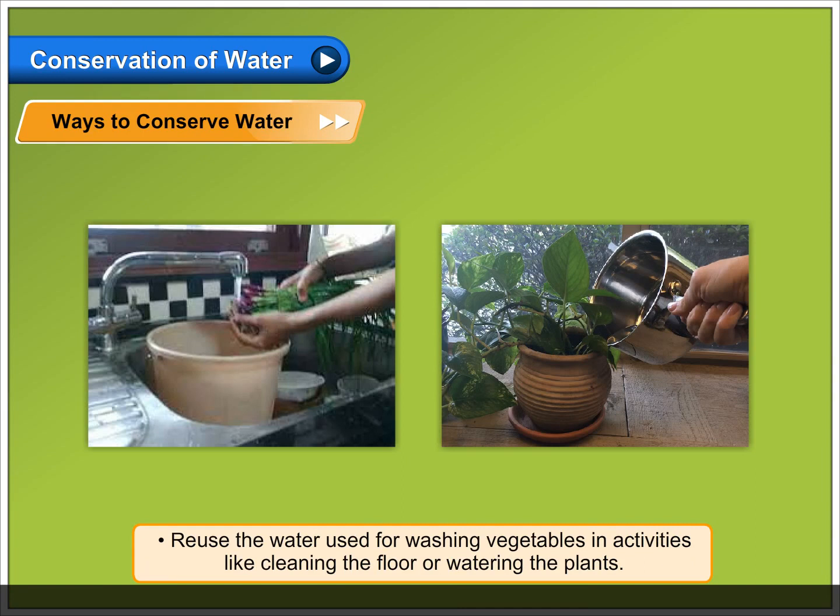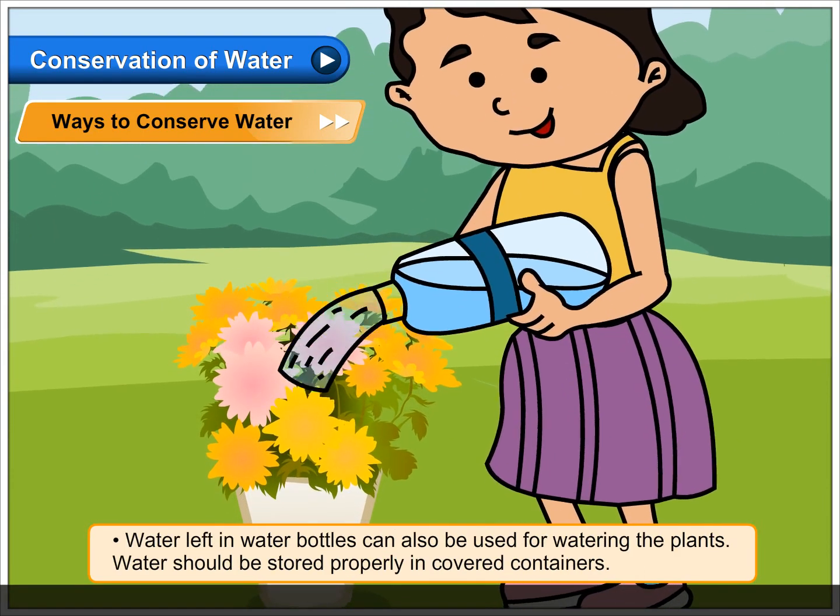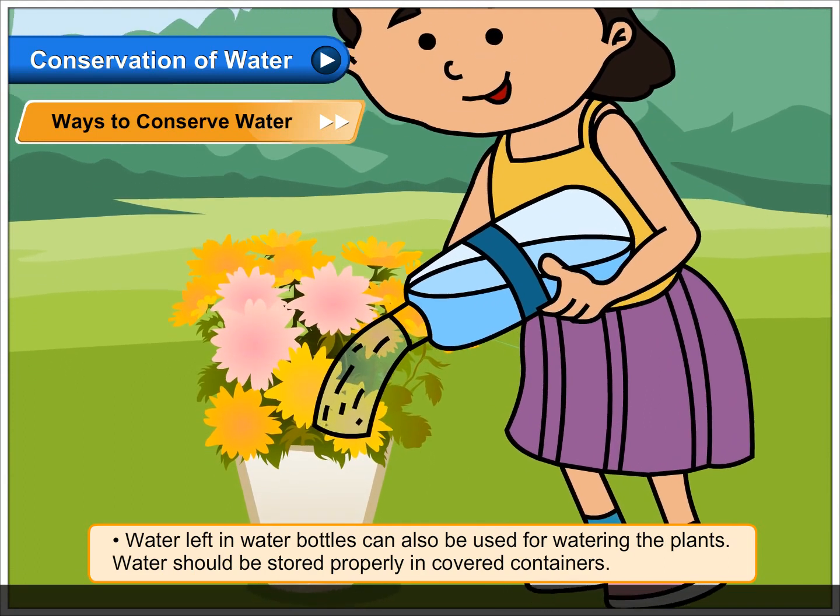Reuse the water used for washing vegetables in activities like cleaning the floor or watering the plants. Water left in water bottles can also be used for watering the plants.